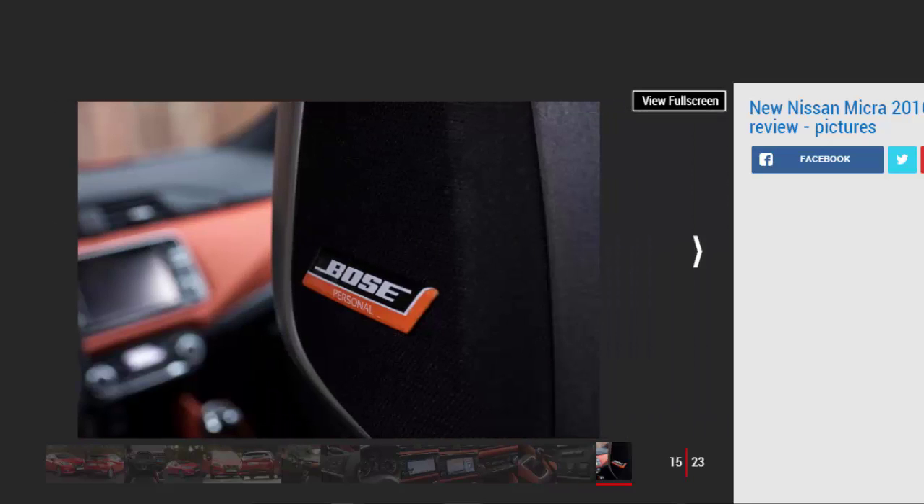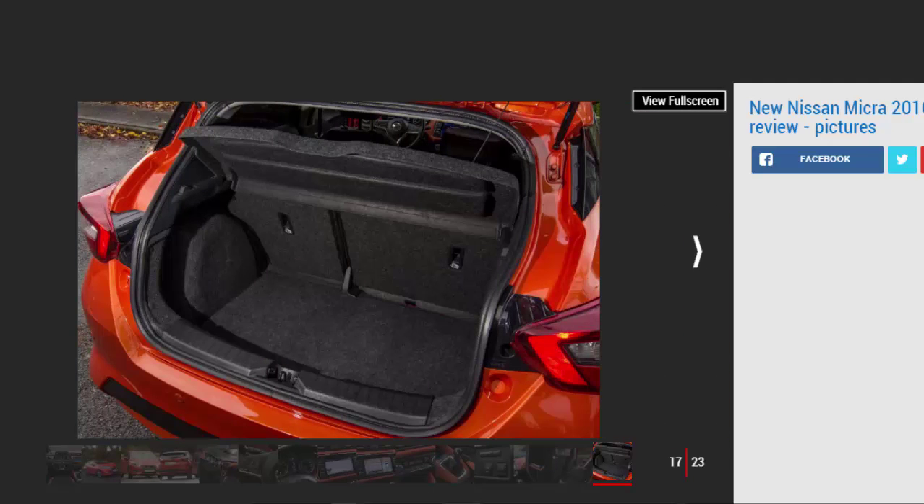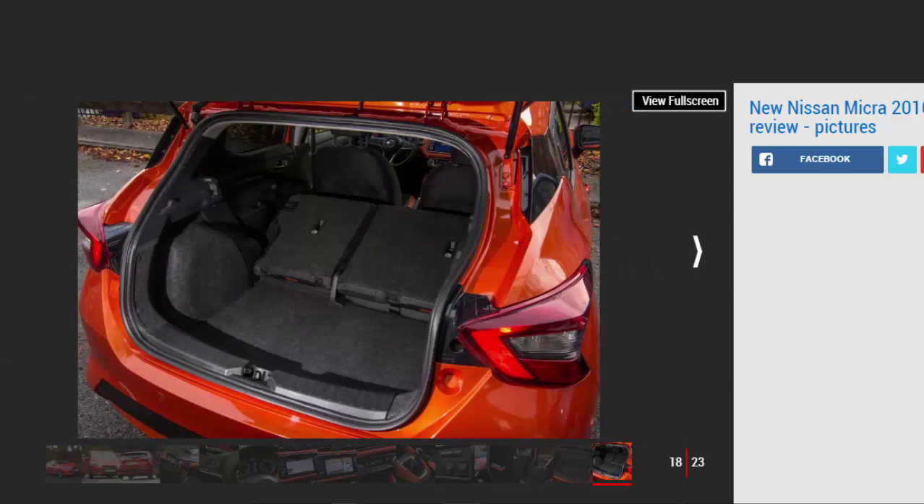If you're looking for a new supermini, don't discount the Nissan Micra. It might have had a reputation for being a bit boring in the past, but this new one is well worth a look — whether you're a previous Micra customer who will enjoy a huge step up in almost every area, or a brand new one. Engines, performance, and drive: 4.1 stars.